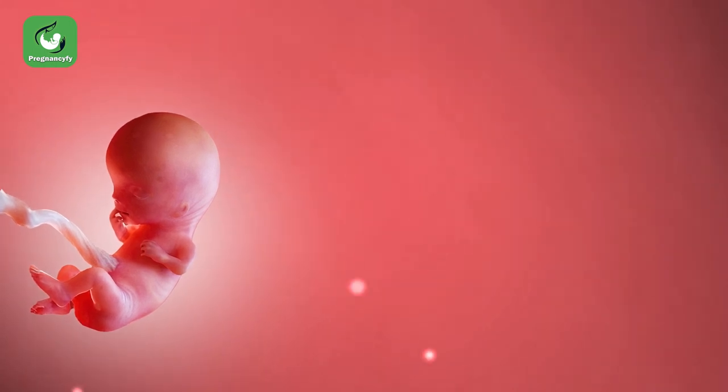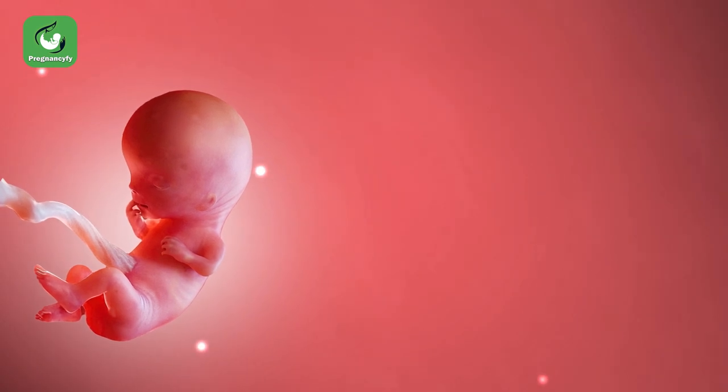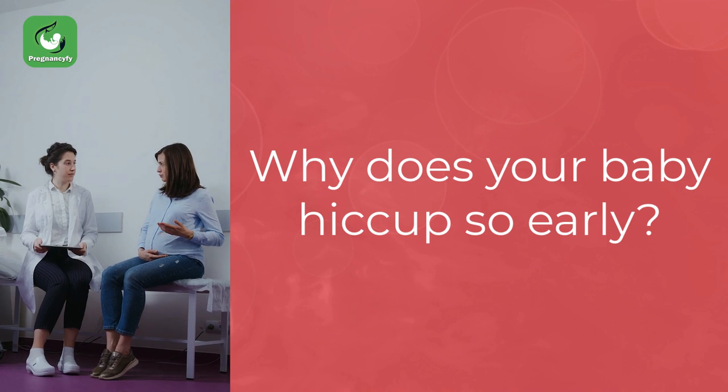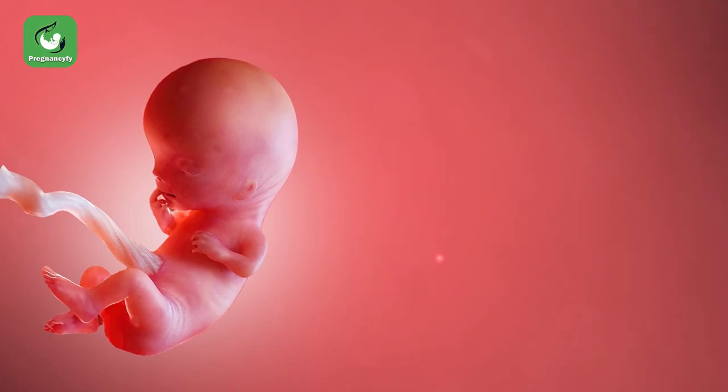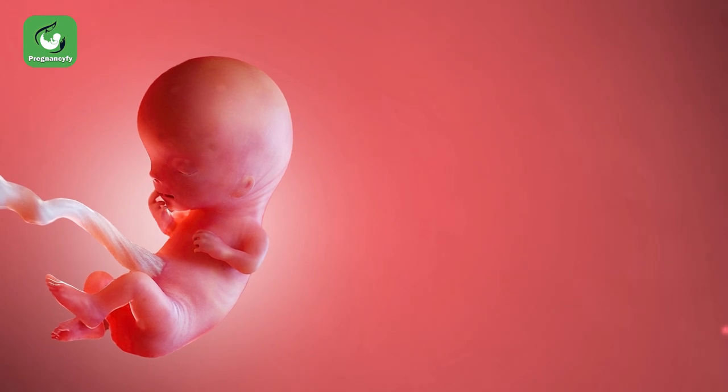At this point, your baby might have already learned to hiccup, though you won't be able to feel this yet. Why does your baby hiccup so early? Because the diaphragm is developing this week.